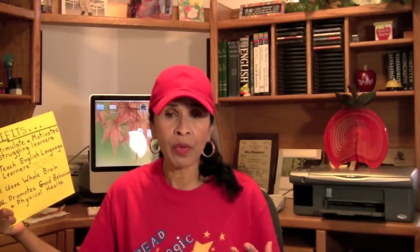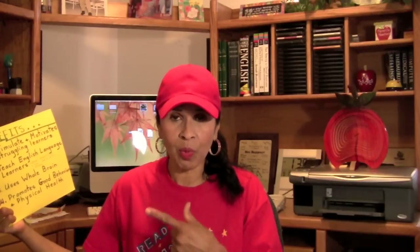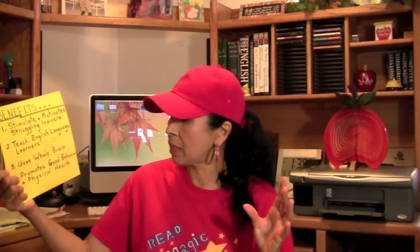Number three benefit is using the whole brain. These lessons that I have written open up both sides of the brain, the right and the left. A lot of lessons that we teachers teach only use one side of the brain, and those children who don't work very well with that side of the brain are being left out. So I want to make sure that all children are getting the benefit of the lesson.